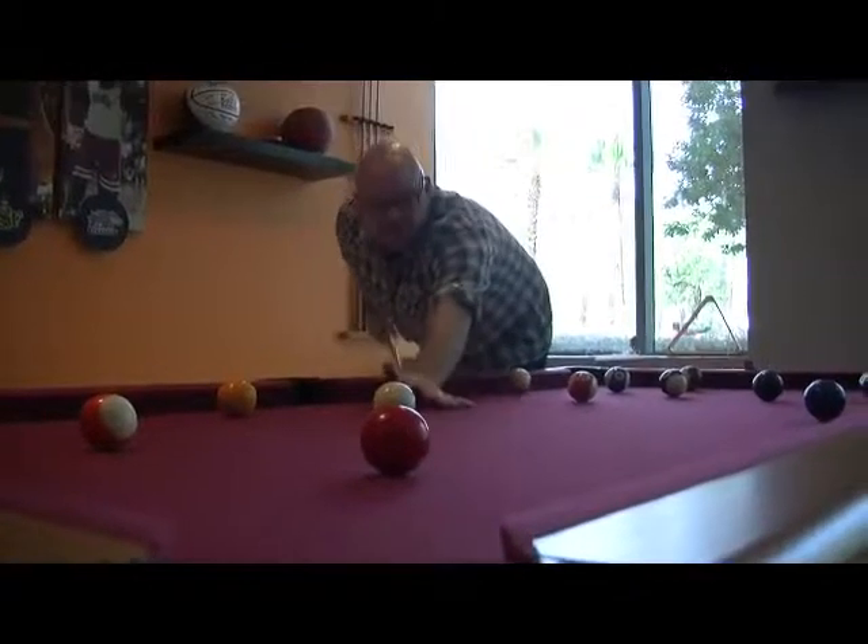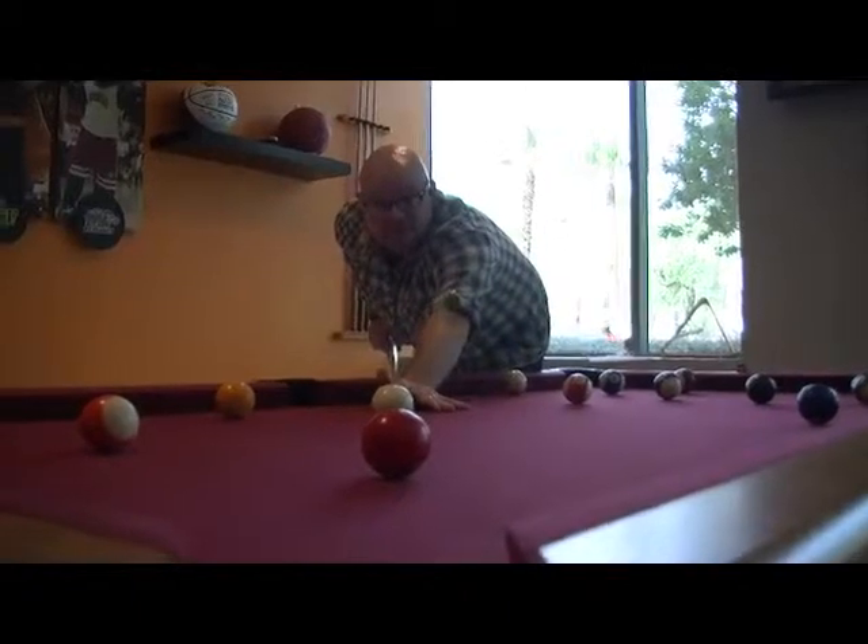They also put in a nice game room, so if you want to just kick back and have some fun with your friends, it's pretty easy to do too.